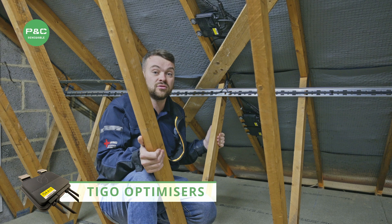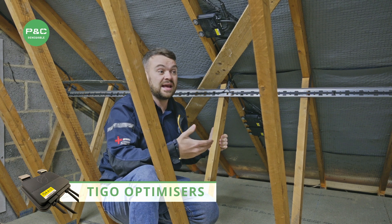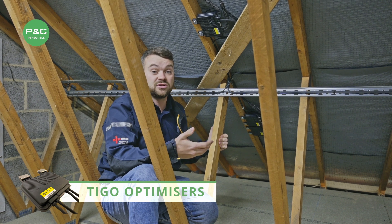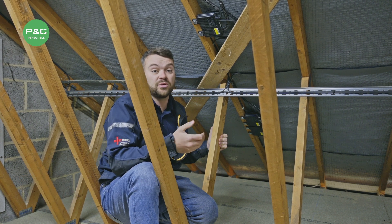Alongside that, it runs on a Tego cloud system which means we can go on a laptop, computer, or phone and see how every individual panel is running — what shading it's got on it, how many watts it's producing at that given time, or how many kilowatts it's produced per day.